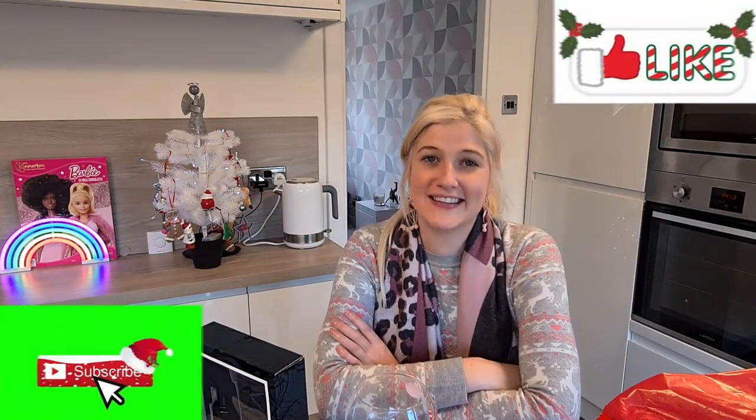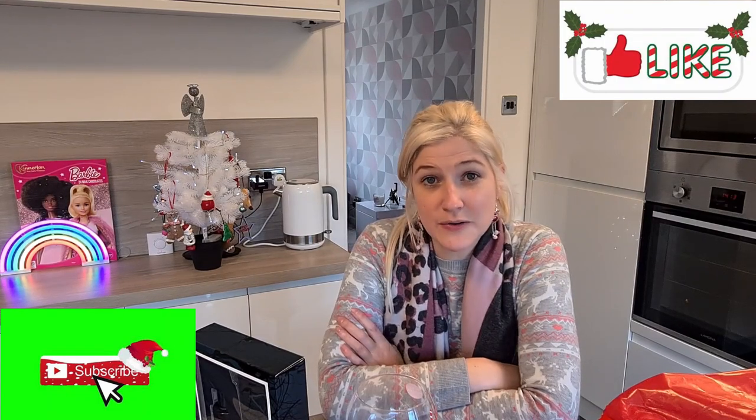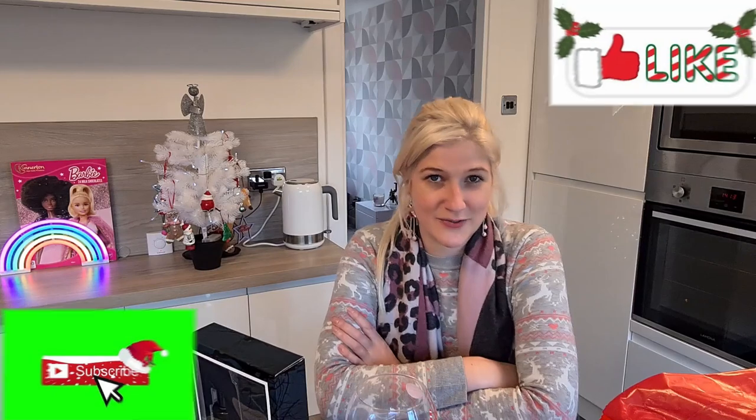Hi guys and welcome back to Houses World. If you're new here please don't forget to hit that like and subscribe button. If you're returning, thanks so much for doing so. I really appreciate all the support so far and my next target is 600 subscribers.